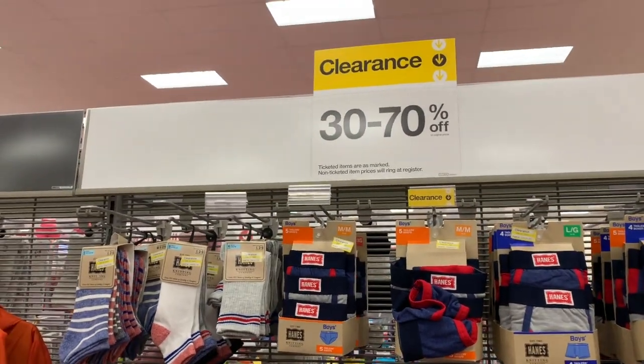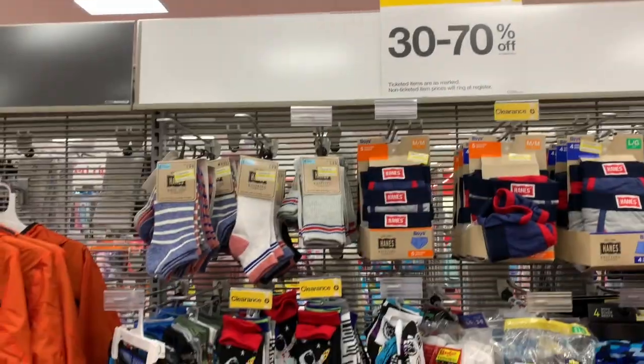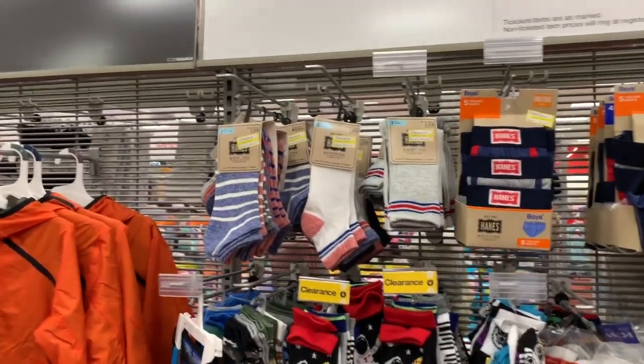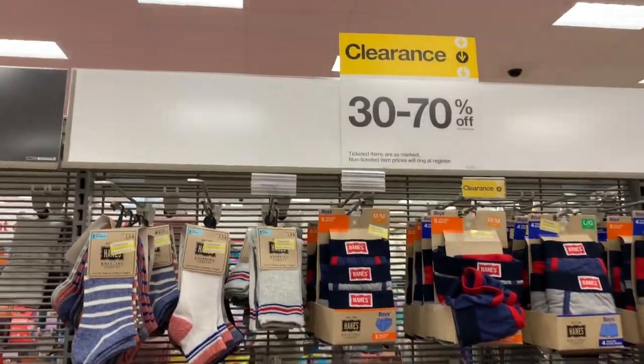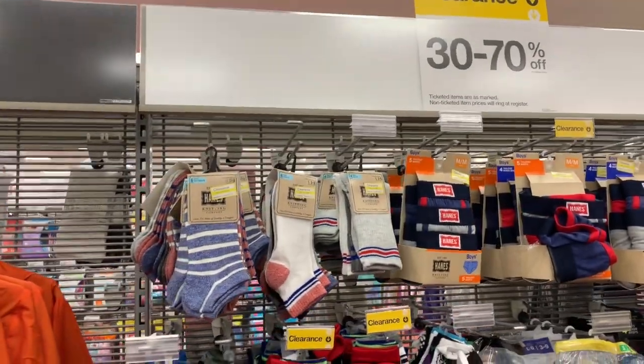What's up, YouTube? Mimi here, coming at you from my channel Bunny Birdie Gator. It's back-to-school shopping season, and I came across some really cheap essentials for back-to-school shopping.